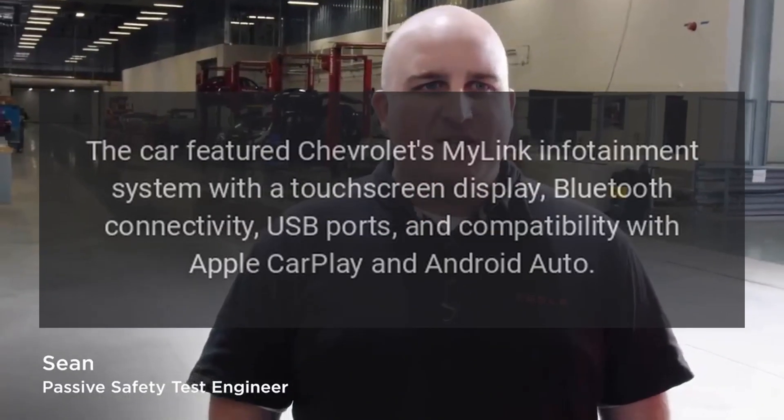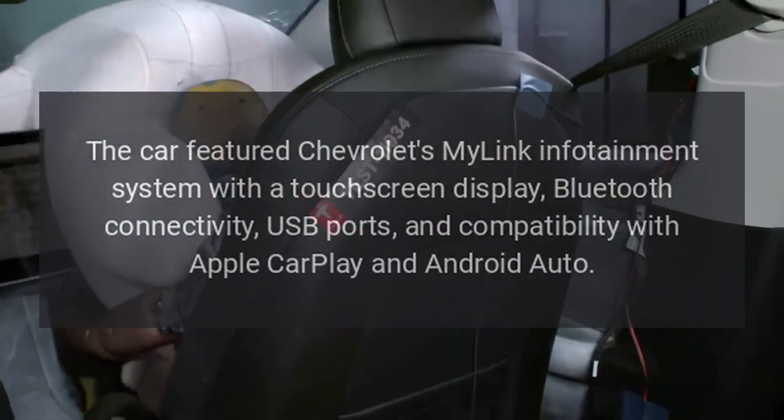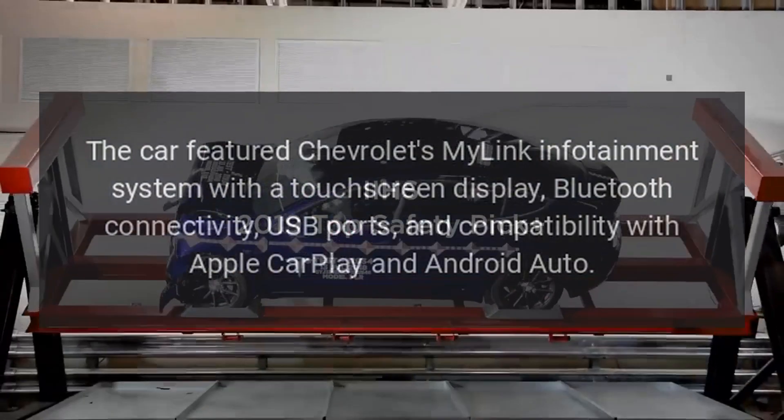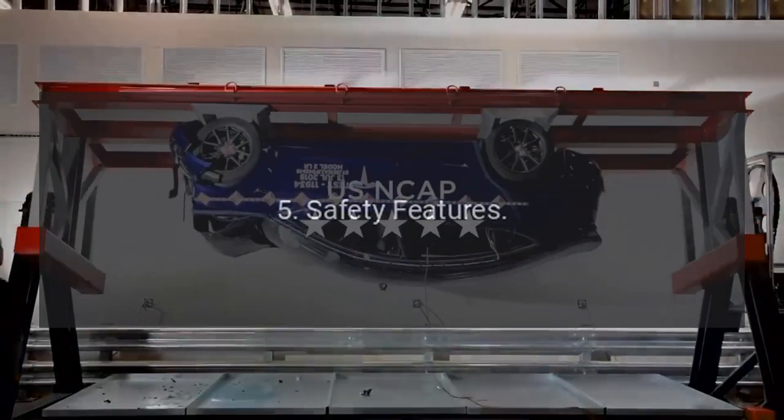Infotainment System: The car featured Chevrolet's MyLink infotainment system with a touchscreen display, Bluetooth connectivity, USB ports, and compatibility with Apple CarPlay and Android Auto.